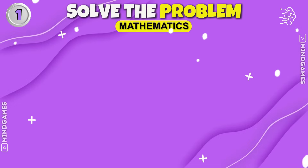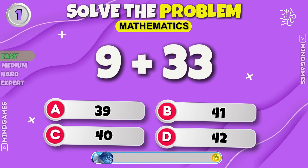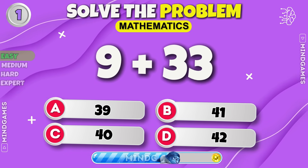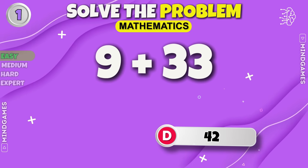Easy Level. What's the result of 9 plus 33? The answer is 42.